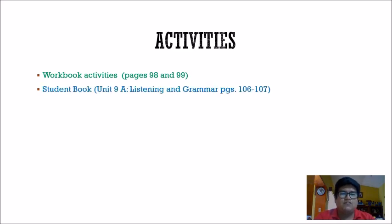Today's activities: the first activity is we're going to check the workbook pages 98 and 99. Just to remind you, that was the homework assigned last class. Make sure before we check it, you already have it finished. Then we're going to start working on our student book, continuing with unit nine, lesson A. Today we're going to work on listening and grammar exercises.